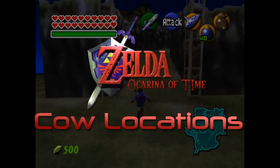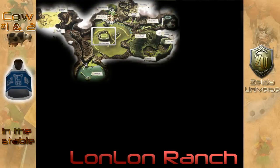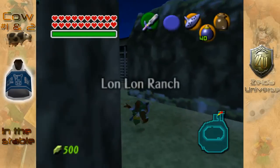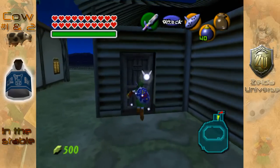Hello guys, and welcome to another awesome Zelda Universe guide. Today we are going to be looking at the different places you can actually find cows in Hyrule, and how to get free milk from them, as milk is a really great resource to have.